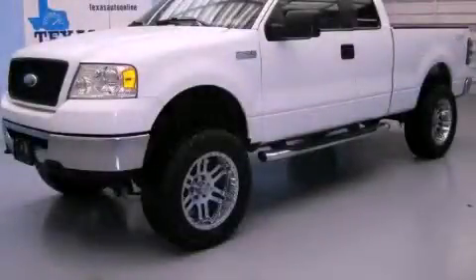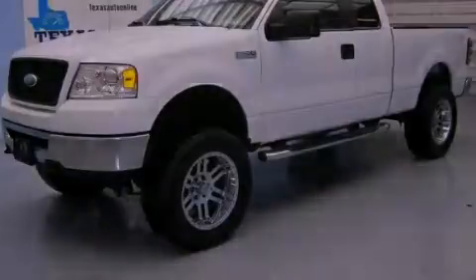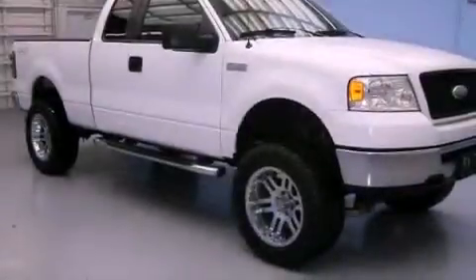This is a 2006 Ford F-150. It has the power to move what you need and the look too.